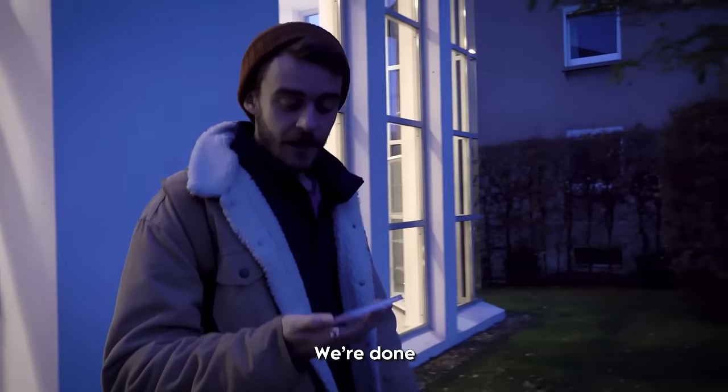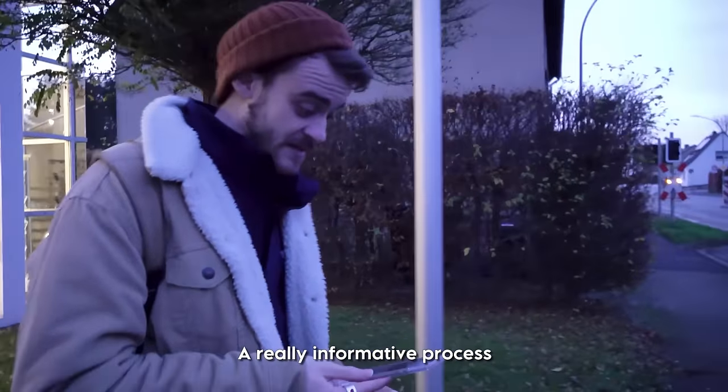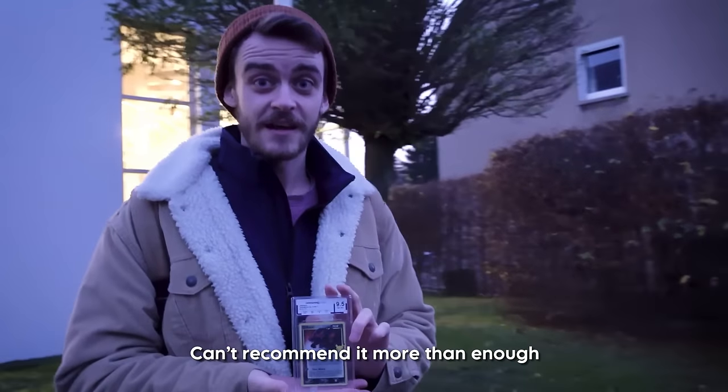Finally, we're done. Honestly, a fantastic day out — a really informative process and genuinely just super professional and overall really well done. Can't recommend it more than enough.